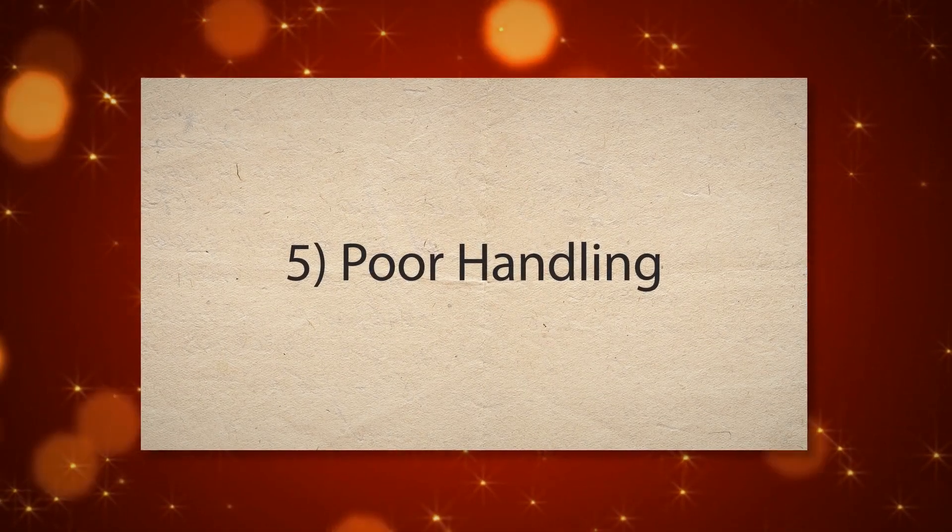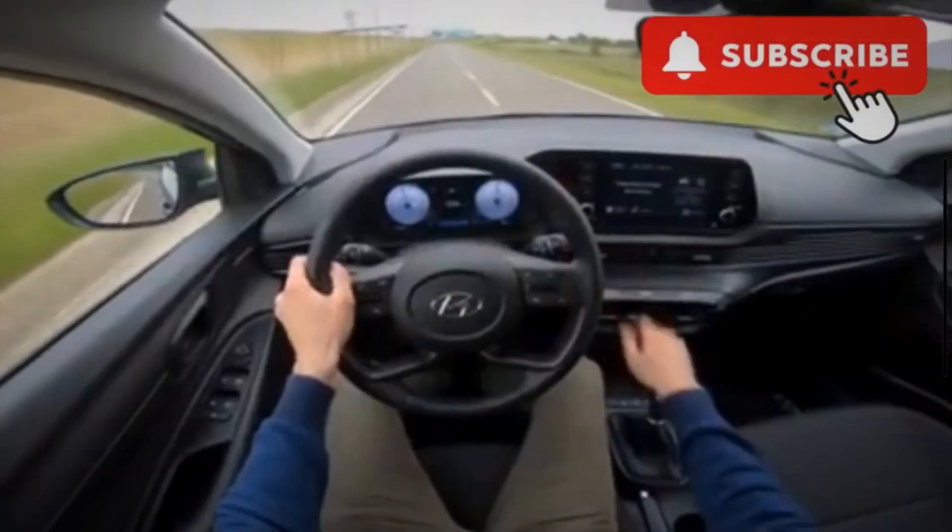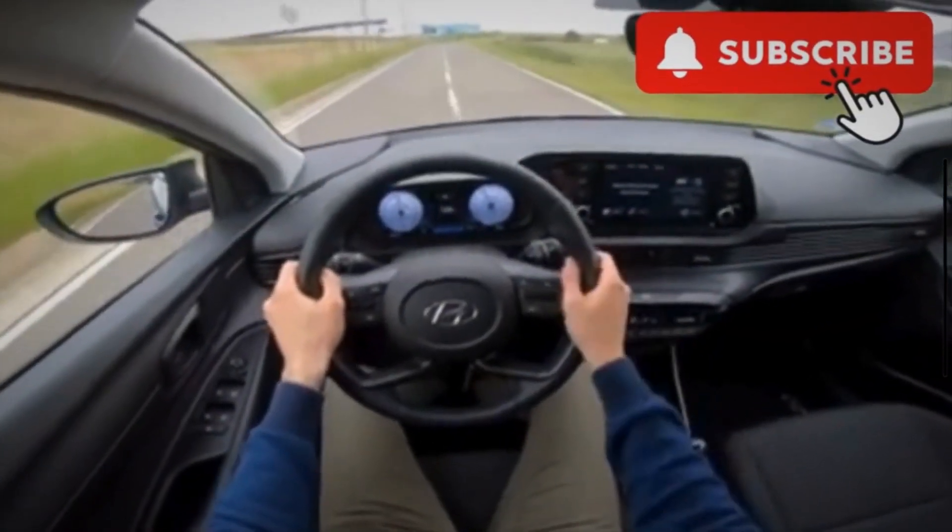5. Poor handling. The strut mount contributes to the stability of the vehicle. A damaged mount can reduce the effectiveness of the suspension. This makes the vehicle feel less stable and responsive, especially during cornering or abrupt maneuvers.